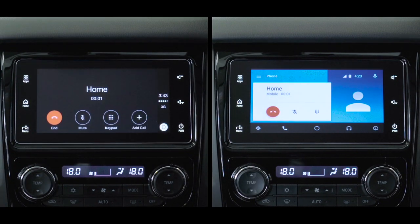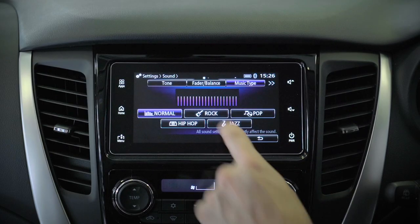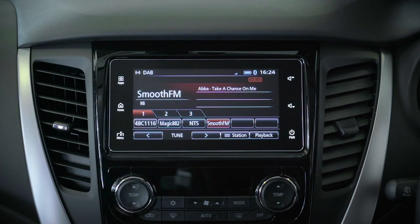Voice recognition allows for GPS navigation tasks, hands-free phone calls, voice text messaging and in-device music played through the vehicle's audio system. The SDA system is also equipped with digital audio broadcast, or DAB radio.